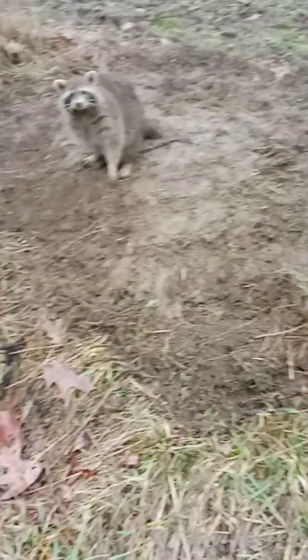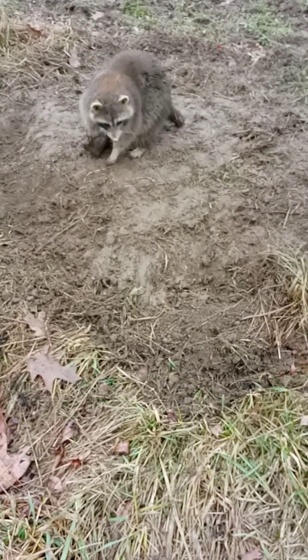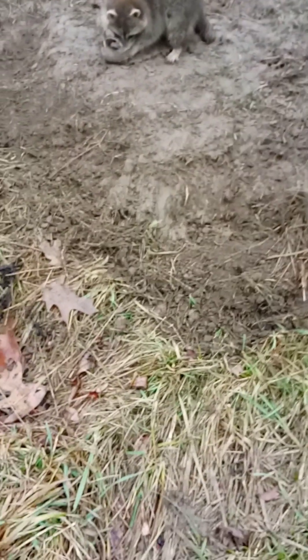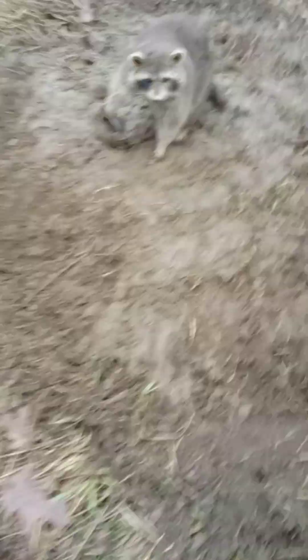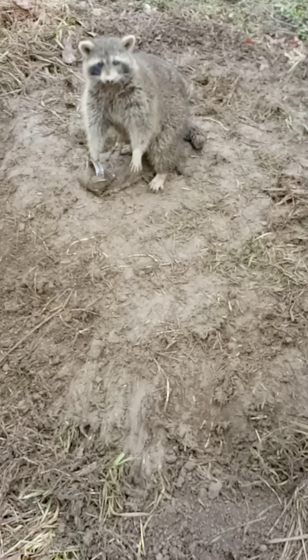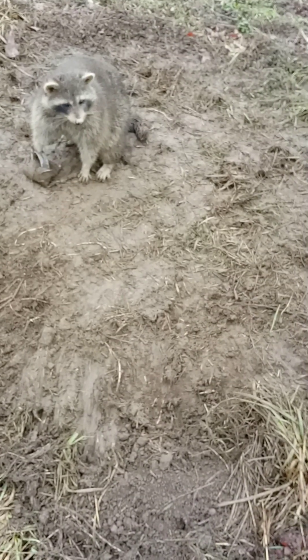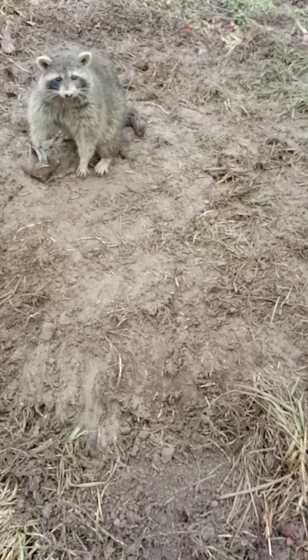Another nice big coon here — looks like a boar, I'm guessing. Still plugging up my fox sets, but still ain't had any luck catching fox the last couple days. I've got a few more sets out in a 1.5 Duke, my favorite traps. Going to try to get the 160 on him to get the skulls instead of shooting them.